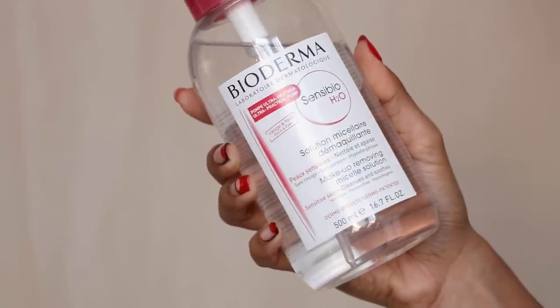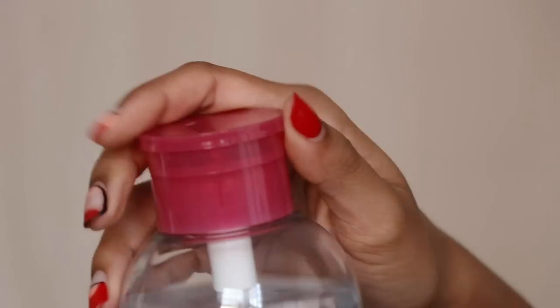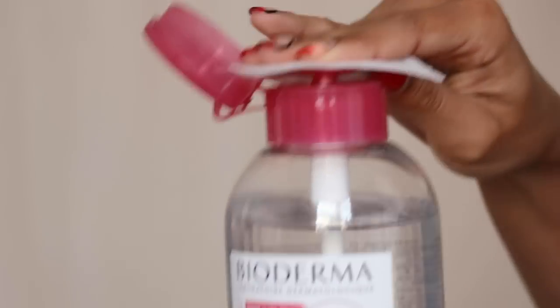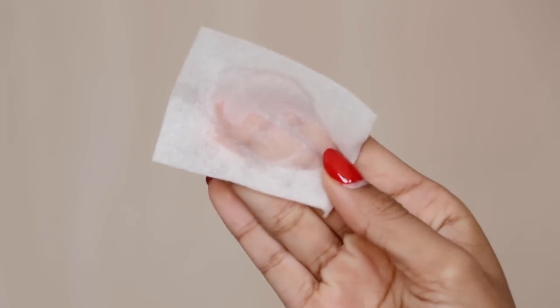There's also the Bioderma Micellar Water. If you wear a lot of makeup, I would not recommend relying on this — I don't find that it removes makeup as well as makeup wipes. I wear a full face of makeup on camera: primer, foundation, concealer, color correct, waterproof mascara. So personally this just doesn't do what I need every day. But if you don't wear that much makeup, I do like this.